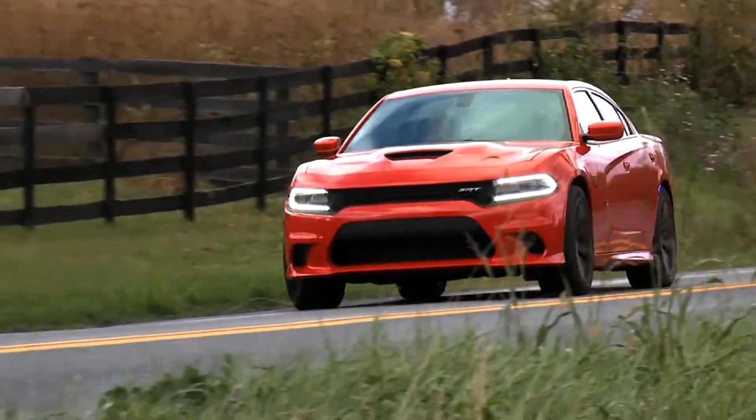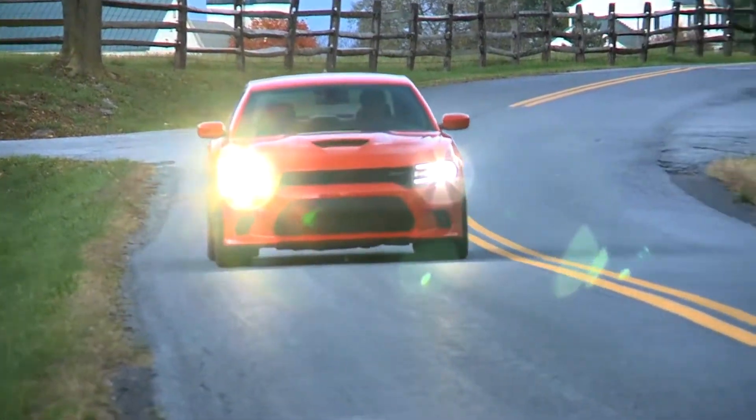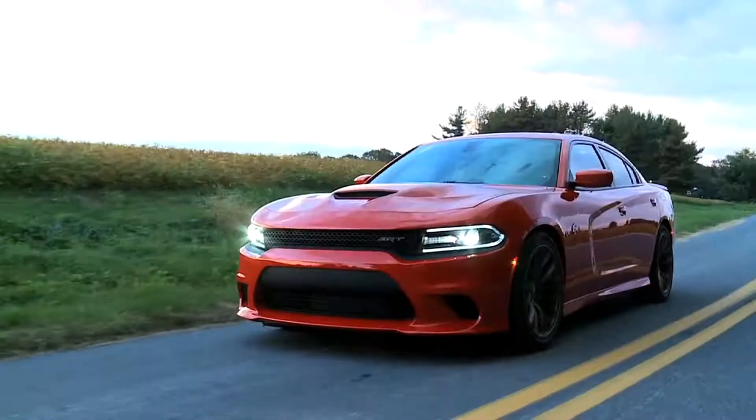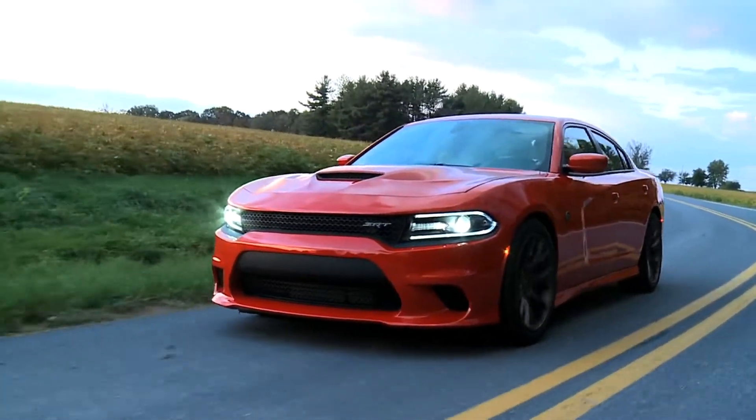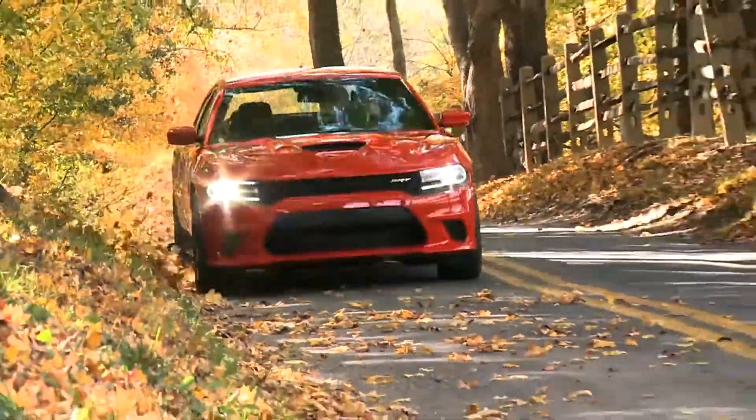I was noticeably impressed by the way the vehicle steers. The new electronic steering changes your feeling for different driving conditions — heavier on the freeway and lighter when parking the car in a parking lot.